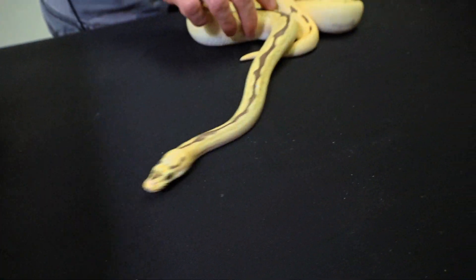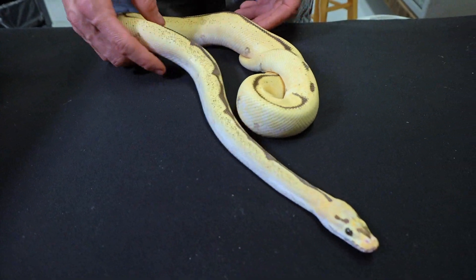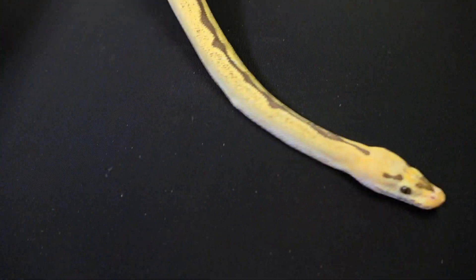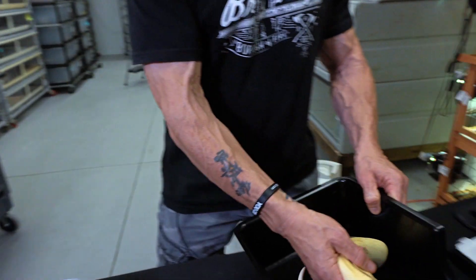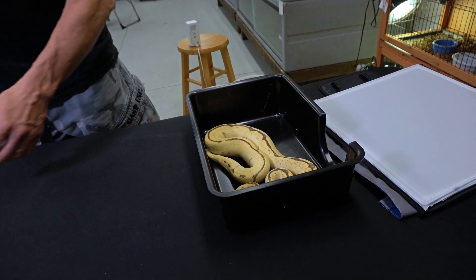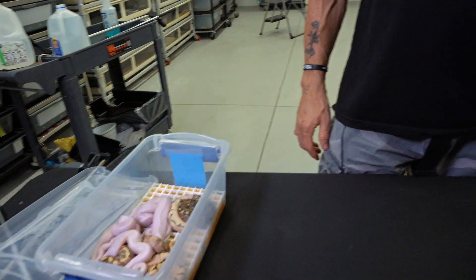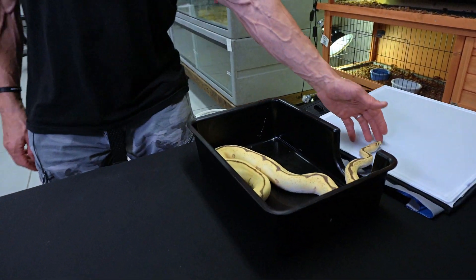This is the daddy — this is an orange dream fire spider clown — and he was the one I bred to the vanilla cream. We're gonna see some of the babies. Let me put him over here. I want to show you some contrast: when you breed a vanilla cream to a snake that has the fire gene in it...